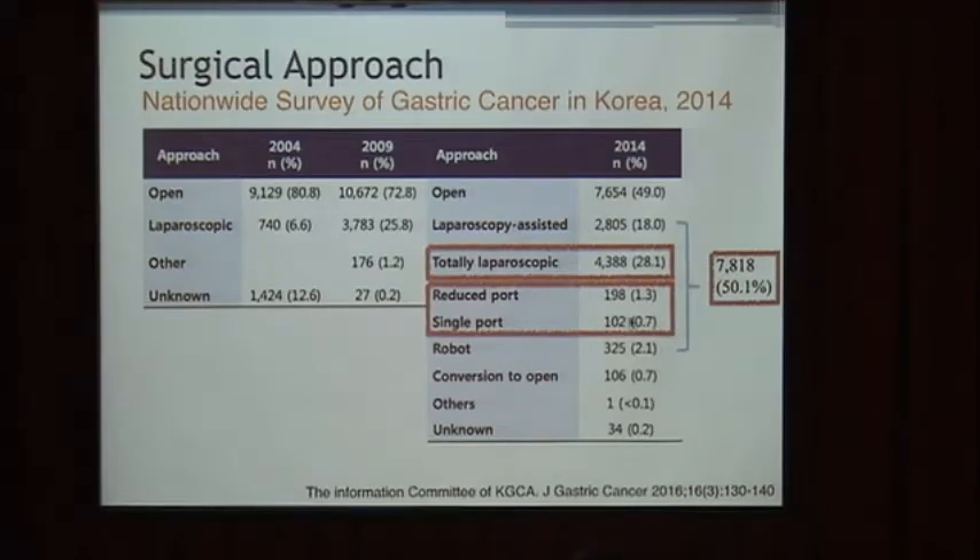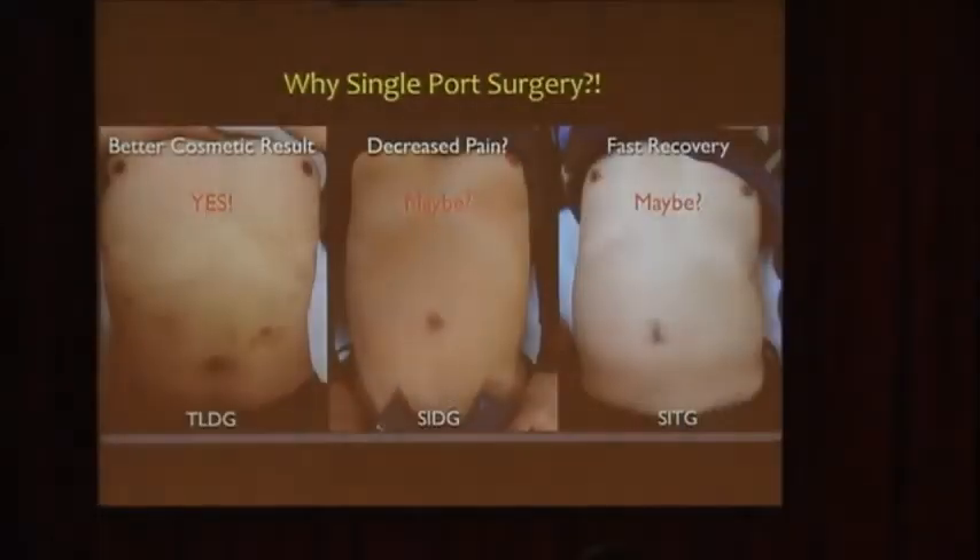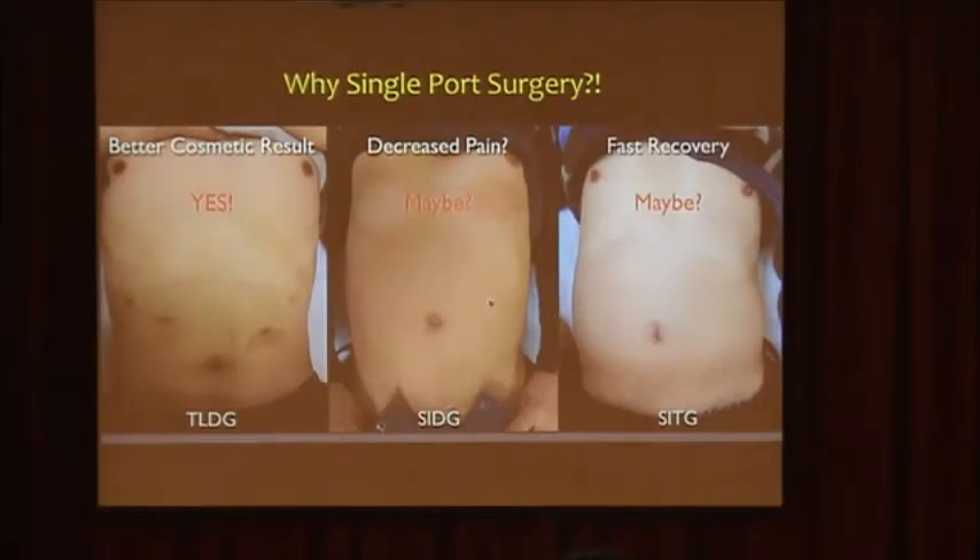I think almost all of those 100 cases were performed by our center. In Korea, reduced-port and single-port gastrectomy is performed in only a few centers, probably less than 5 centers. So why are we interested in this difficult and sometimes bothersome operation?